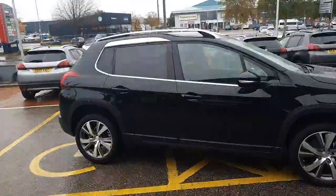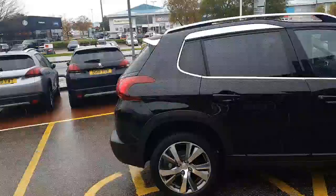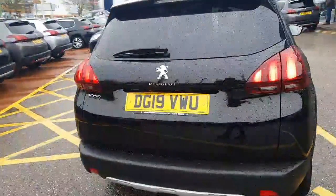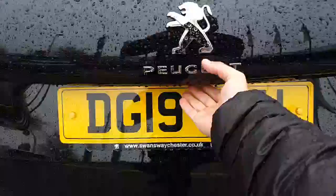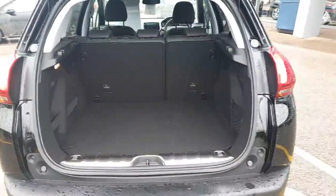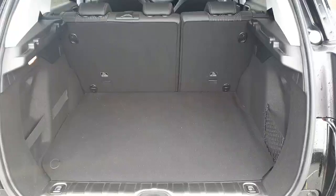If we take a look at the rear of the vehicle, we'll start with the boot. It does boast a very generous boot space. And if you have a look just underneath, you'll also be benefiting from a space saver spare wheel.